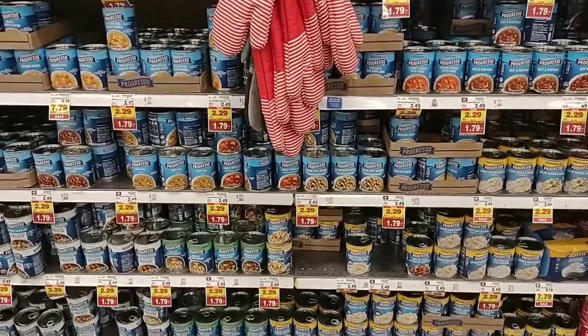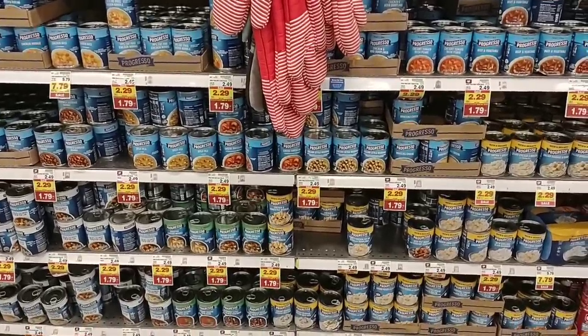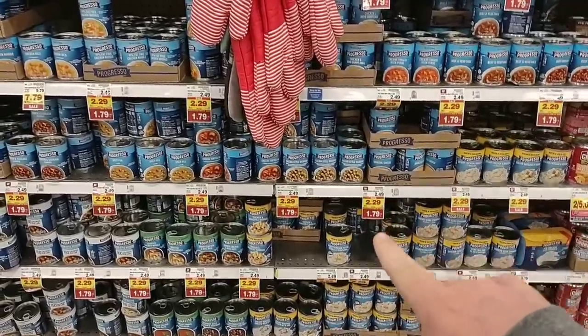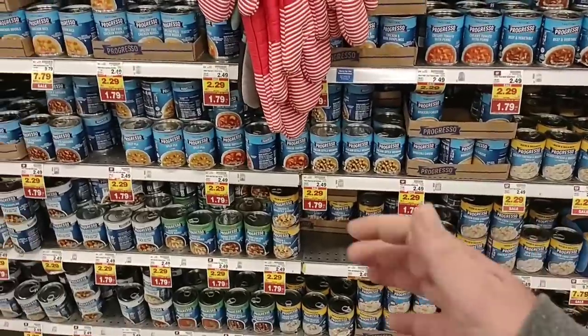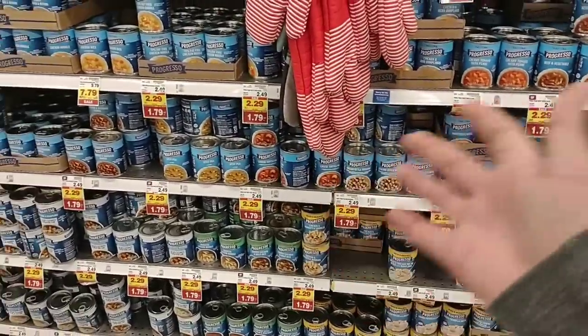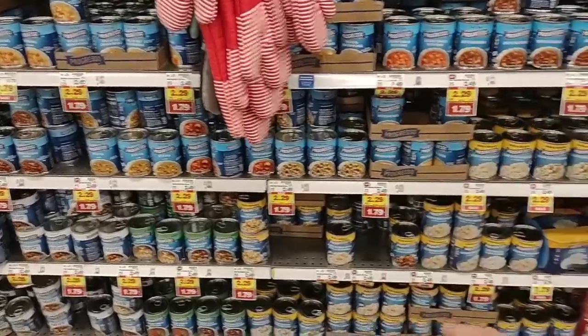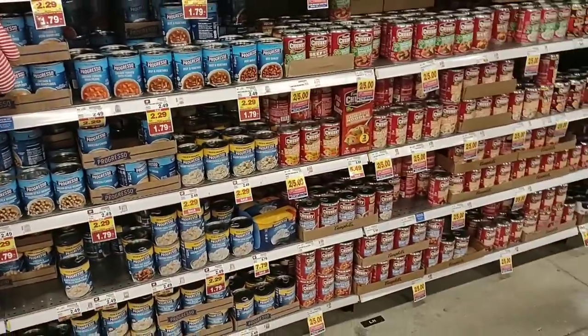They still have all their Progresso soups on the buy-six-or-more, save-50-cents-each deal, bringing these down to $1.79 — almost a dollar off a can. It's a good time to stock up. Campbell's is $2.50 a can.